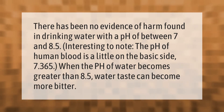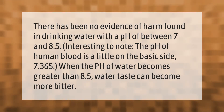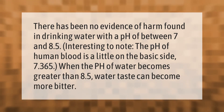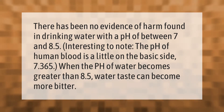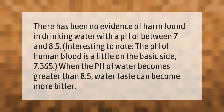There has been no evidence of harm found in drinking water with a pH of between 7 and 8.5. Interestingly, the pH of human blood is a little on the basic side at 7.365. When the pH of water becomes greater than 8.5, the water taste can become more bitter.